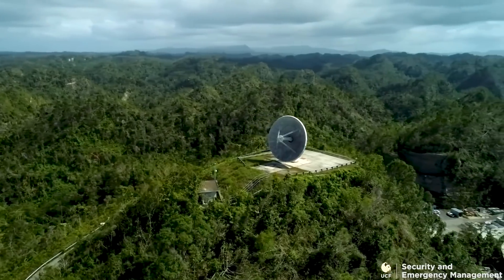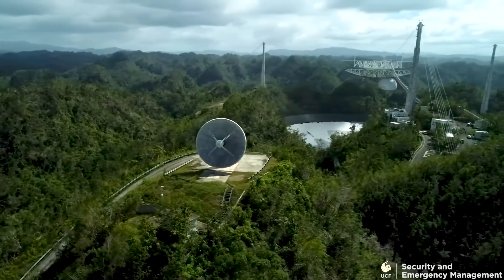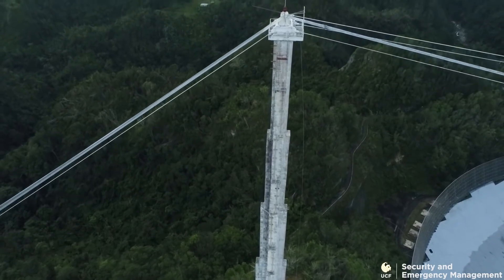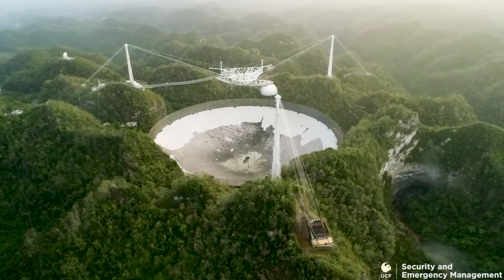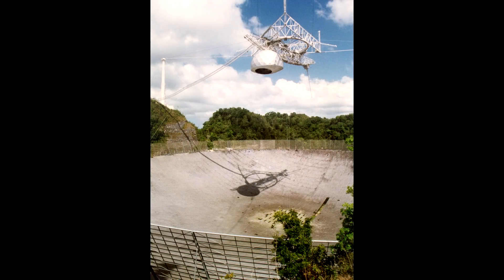Arecibo isn't just that instrument — there's some other gear there, like a LiDAR facility for studying the atmosphere. But I don't think that's going to have quite the same worldwide draw as the dish, which could be seen from space with the naked eye. I really hope there is a real push to get a replacement up and running in some form or another — something that can do radar. The Chinese FAST system is bigger, sure, but it can't do radar, and I don't believe it can even be retrofitted to do radar.